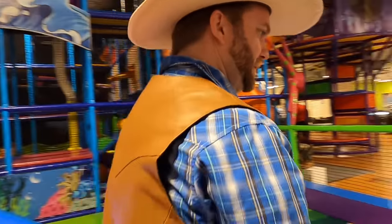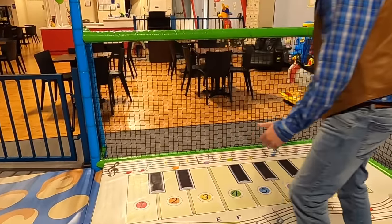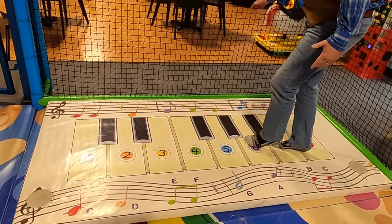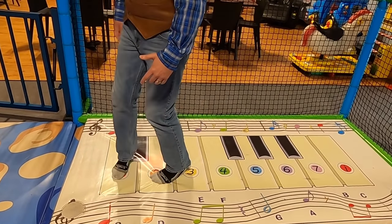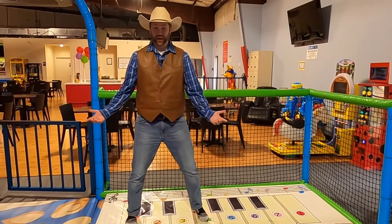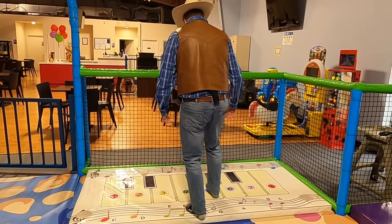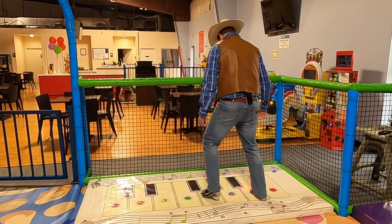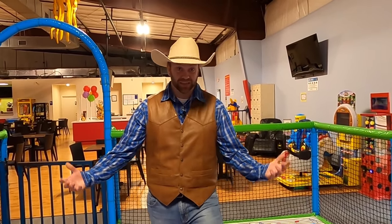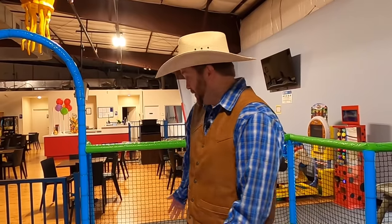Do you guys hear some music? I think I hear like a piano — let's go check that out. Whoa, look at this! This is a mat that you can step on and it plays different songs. I wish I knew how to play a song — let me try. Well, turns out Cowboy Jack is no master pianist, but this mat is really fun. You could get on here with your friends and play all kinds of songs. All right, well enough with the little kid stuff — let's go check out the stuff for big kids.